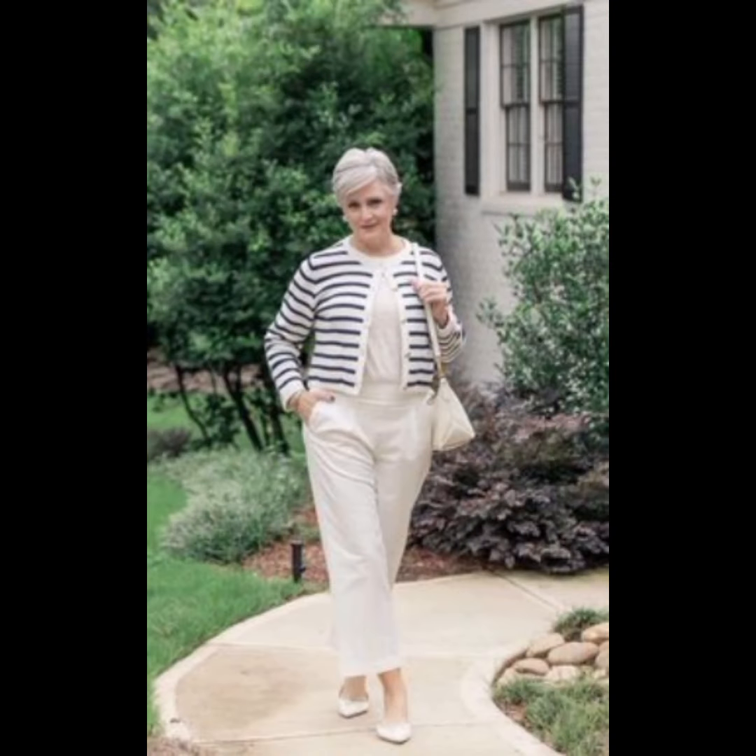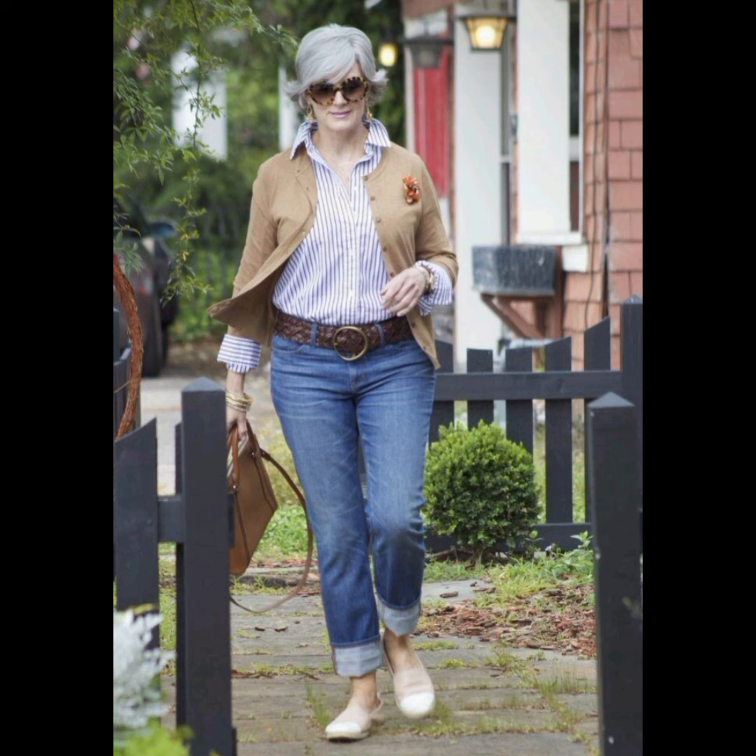A button-down collar is versatile and works well for a casual or semi-casual look. For tuck or untuck styling, depending on the occasion, you can either tuck the shirt into your trousers for a more formal appearance or leave it untucked for a casual vibe. Make sure the length is appropriate for your chosen style.